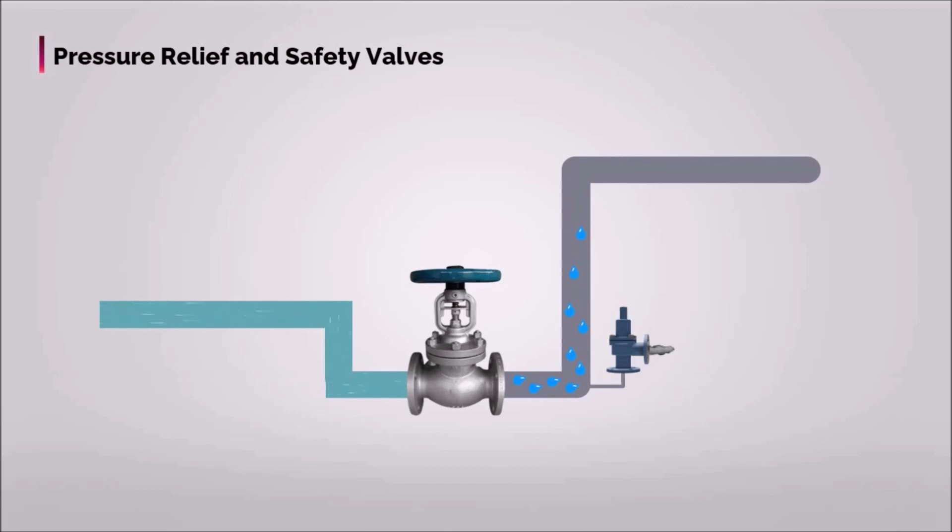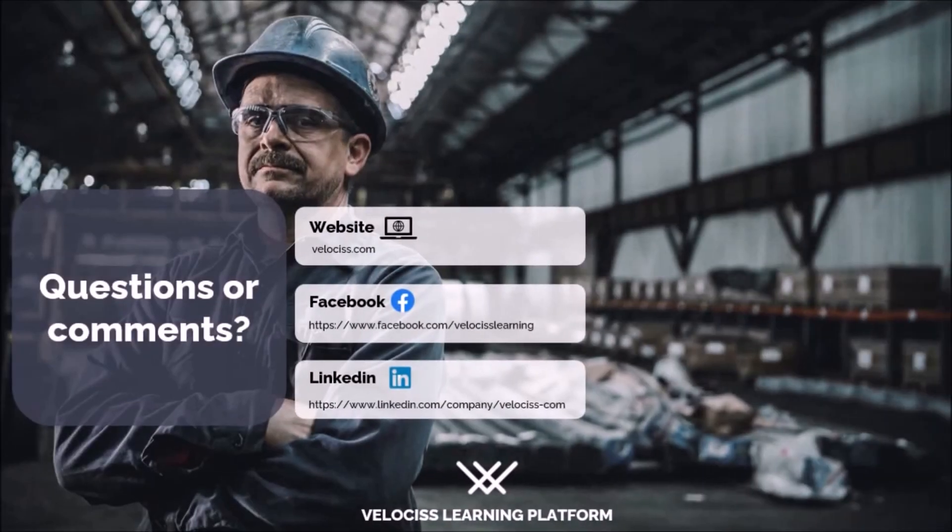Here we end the brief informative session on pressure relief and safety valves. To learn more on this and relevant topics, you can visit our website and enroll in our practical training courses.